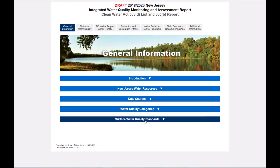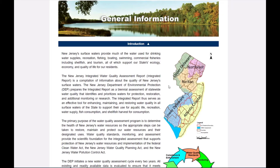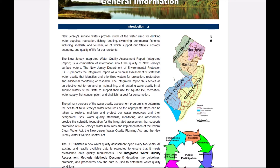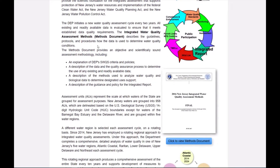In 2014, New Jersey's integrated report went to a rotating basin approach. For the 2018-2020 listing cycles, we are focusing on the lower and upper Delaware water regions. The focus regions go through a slightly more robust data review to identify area trends, water quality issues, and improvements. The new website provides very helpful technical documents such as our water quality assessment methods, and all of these resources are available at the click of a button.